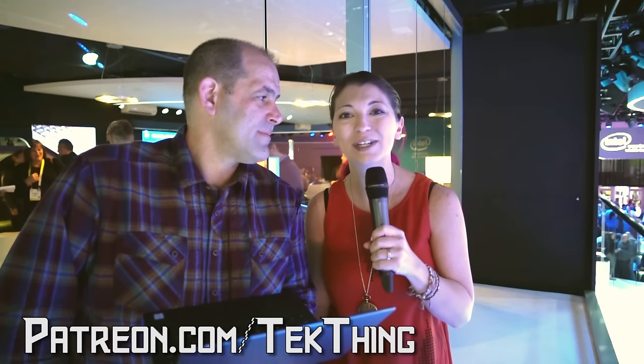I just want to remind you that you make Tech Thing possible by supporting us over at patreon.com/techthing. Because of you, we were able to come out here to CES and bring you news straight from the show floor. We really appreciate everyone who contributes to the show. You can go to patreon.com/techthing and donate however much you want, or just share the show with friends and family. Without you, we can't make this happen — thank you so much.